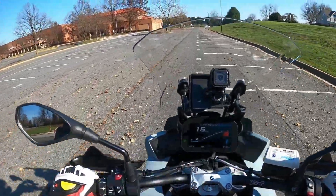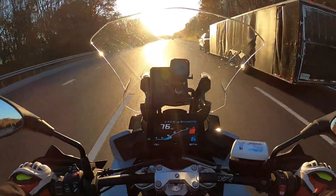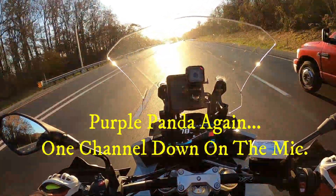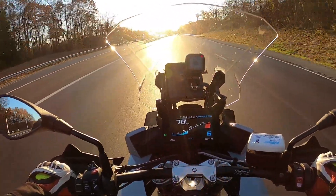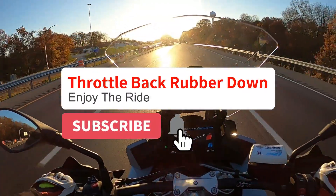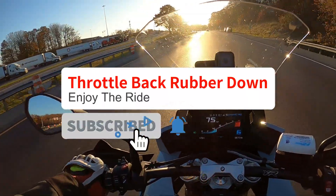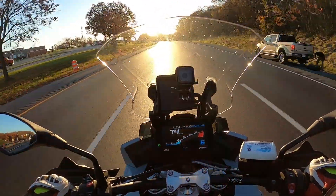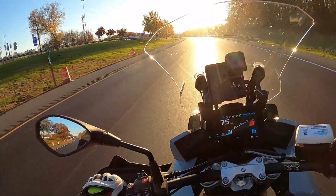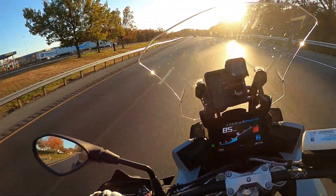Let's rejoin the ride home to send this thing off. That's going to do it for this week's vlog. If you feel like I missed something or have additional points you'd like to make, drop me a comment — I'd love to hear from you. As always, I'd ask that you like and subscribe to the channel if you haven't already. Hopefully you found this vlog informative. We will see you next week — until that time, keep the throttle back, put the rubber down, and enjoy the ride.